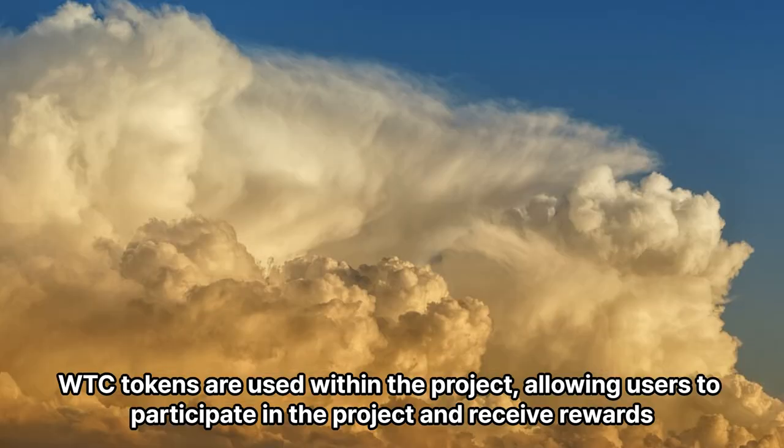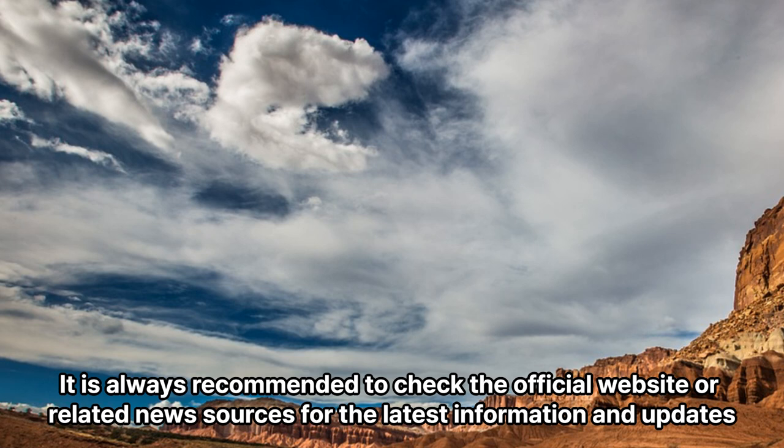WTC tokens are used within the project, allowing users to participate in the project and receive rewards. It is always recommended to check the official website or related news sources for the latest information and updates.